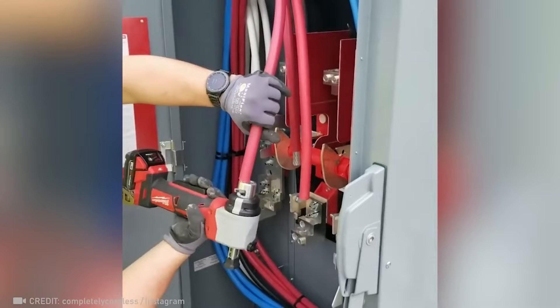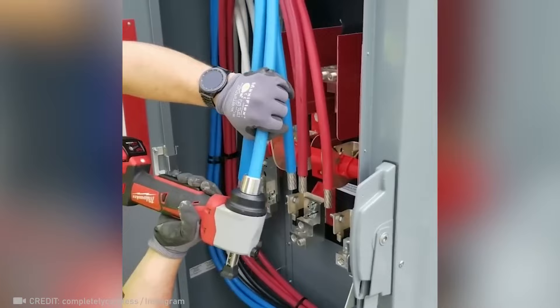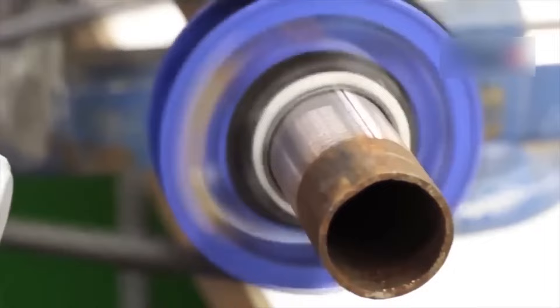The most satisfying wire stripper — all you need is a light touch of the switch. This jet cleaner is guaranteed to erase all graffiti completely. I never realized that cleaning and polishing a pipe could be this enjoyable.